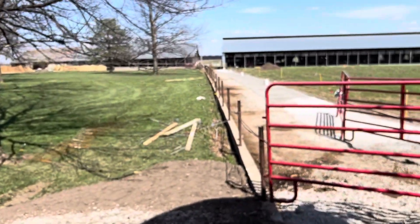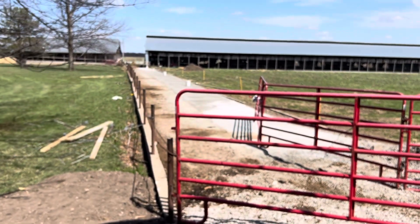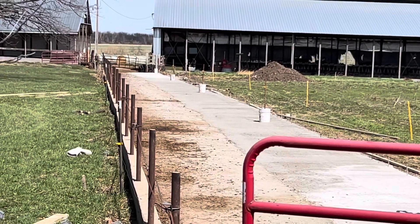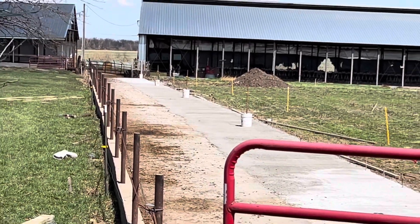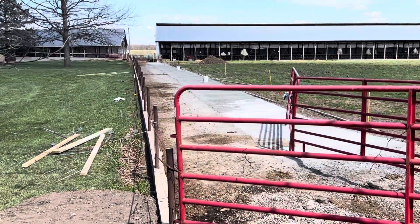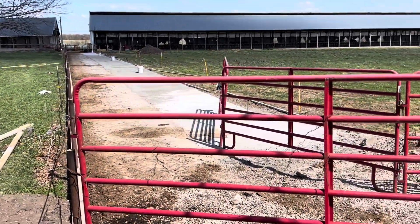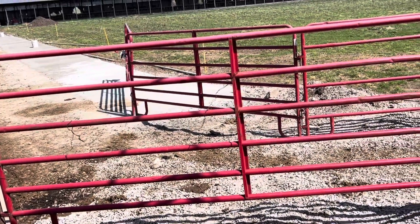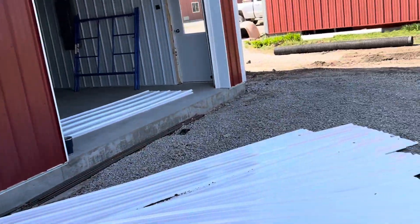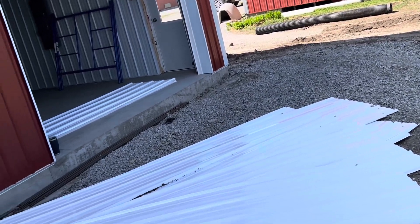It's Friday and we got the forms popped off this morning. Yesterday we poured this and it got kind of dry on us so it didn't finish the best, but it worked good enough for a cow walk — should be plenty wide for those cows now. We got it all the way poured up into here, and next week the concrete guys will come back and pour the rest of it. We should be done with concrete after that.